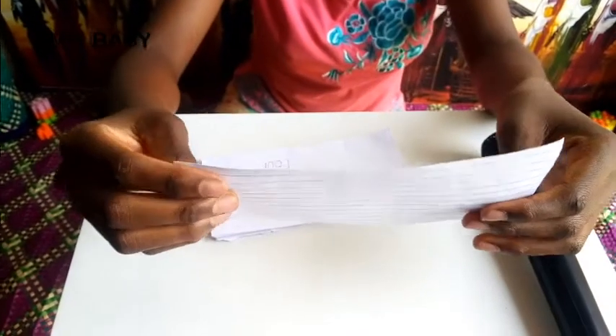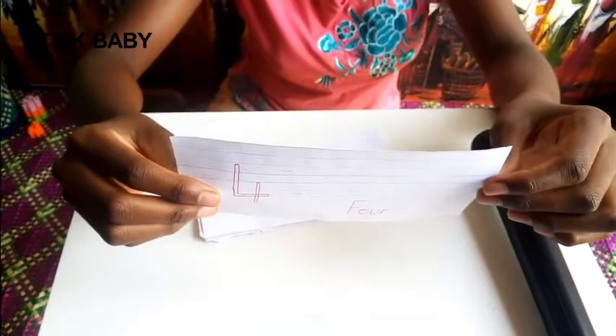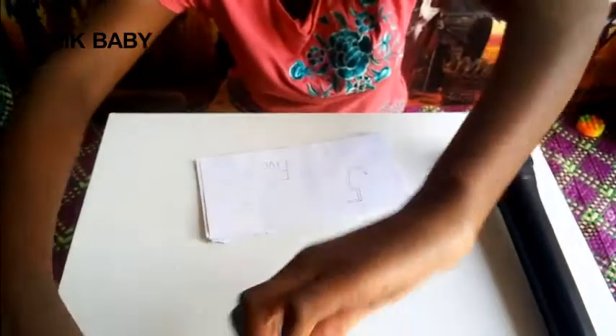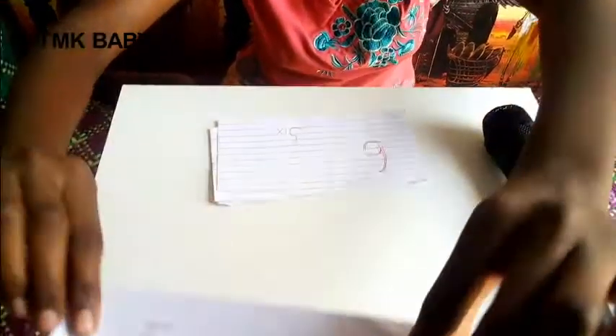Number three: T-H-R-double-E. Number four: F-O-U-R — that is the word number four. Number five: F-I-V-E.